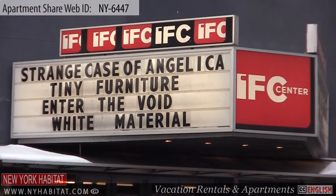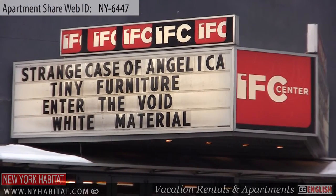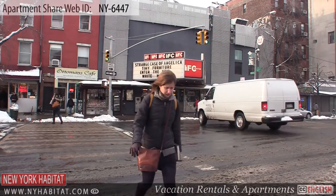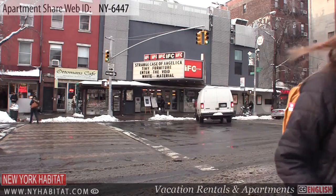If you're looking for entertainment, you can check out the IFC Center. The IFC Center was opened in 2005, shows independent films and classic movies, and is a neighborhood favorite.